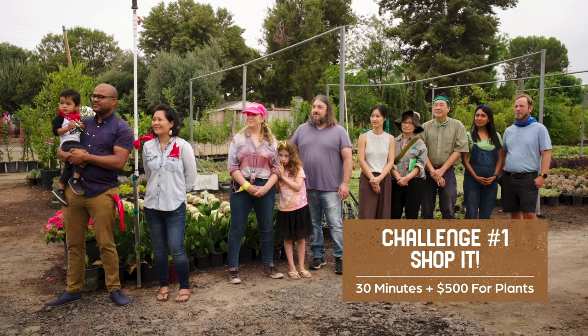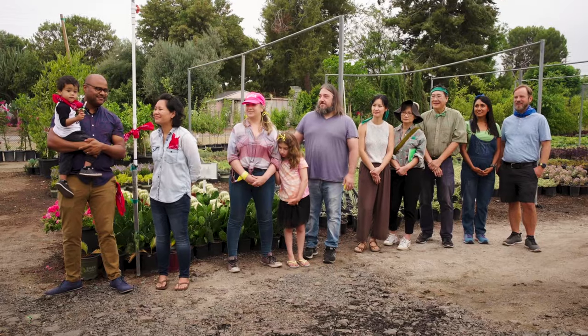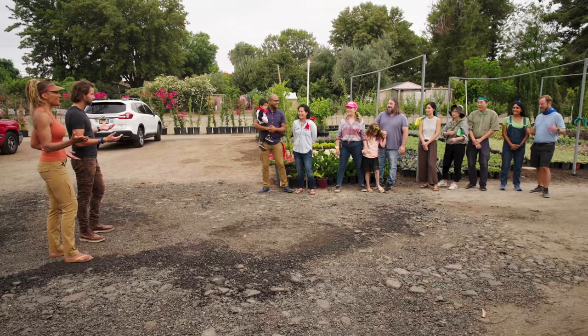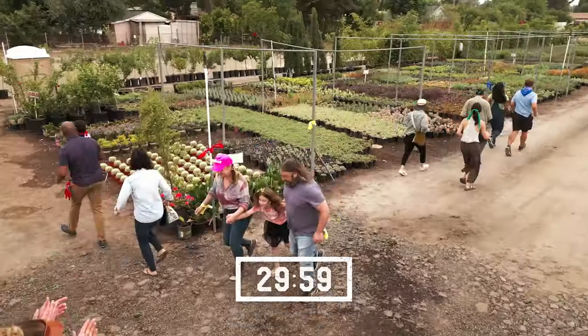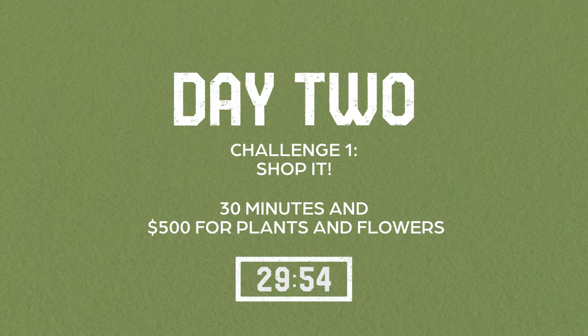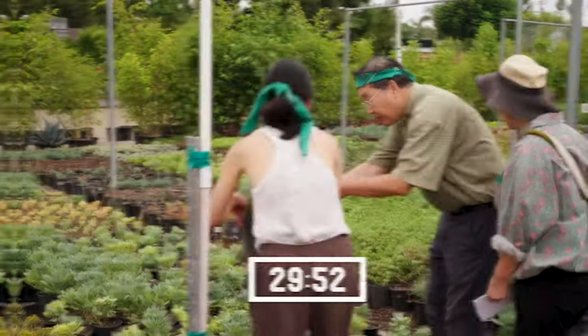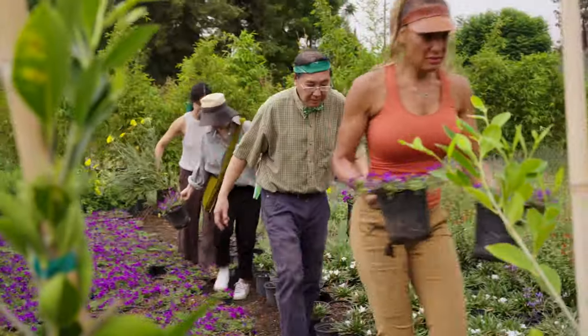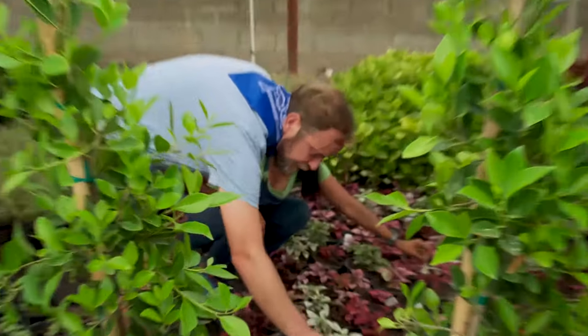You each have 30 minutes and $500 to spend. You're going to be judged today on your teamwork and creativity. That's all you, so keep that in mind as you're shopping. You guys ready to go? Yes, let's do this. Rachel suggested adding some color, adding some height, which I had not thought about, so we try to follow that.